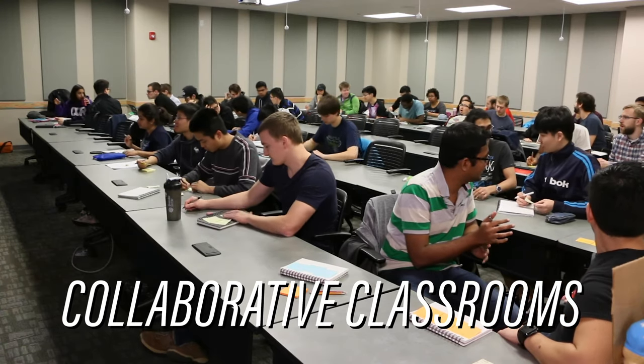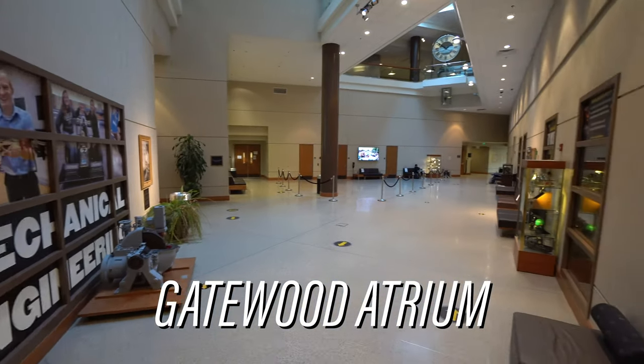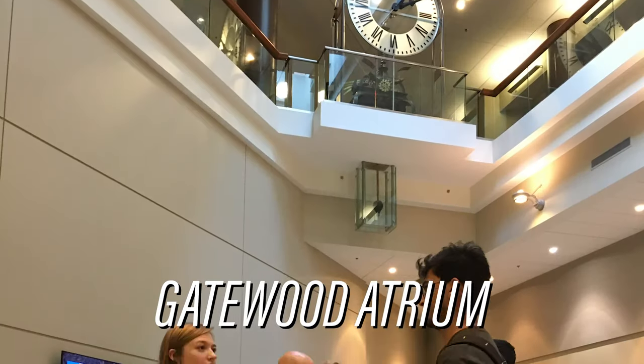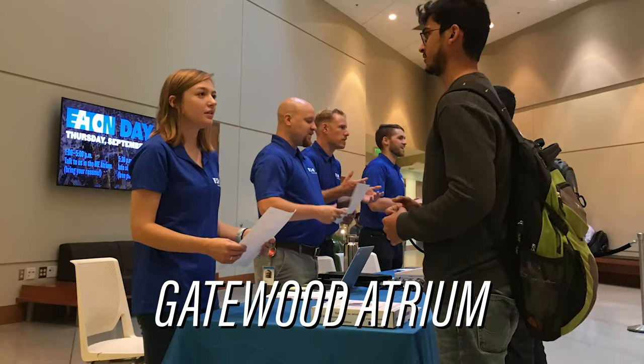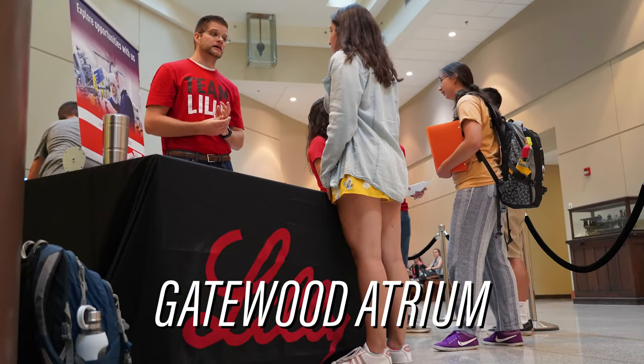Students get to meet others and work in a team environment. The center of the ME building is the Gatewood Atrium. It's a large space where a lot of students are going to meet. Companies will also visit right outside the room where they will have booths set up where you can talk to them about info about their company as well as possible job opportunities if they're there for recruiting.